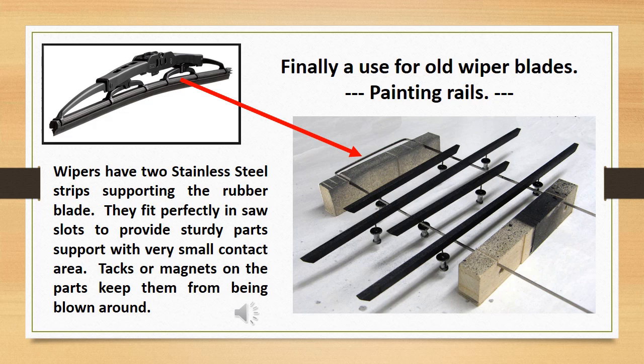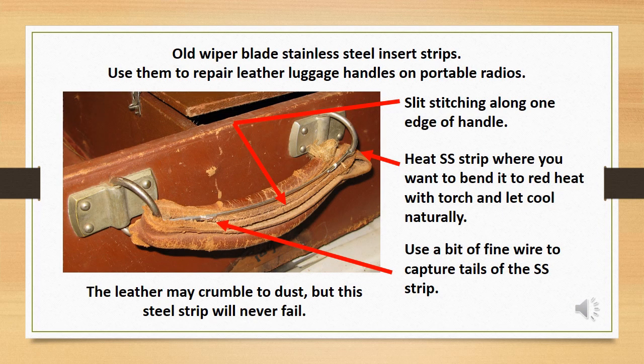It really bugs me that wiper blades cannot be recycled and that I can no longer get just replacement blades. Wipers have two stainless steel strips supporting the rubber blade — they fit perfectly in saw slots to provide sturdy part support with very small contact area. Tacks or magnets on the parts keep them from being blown around. An even better use: old wiper blade stainless steel insert strips can be used to repair leather luggage handles on portable radios. Slit the stitching along one edge of the handle. Heat the stainless steel strip where you want it to bend to a red heat with a torch and let cool naturally to take out the temper of the steel. The leather may crumble to dust, but this steel strip will never fail.